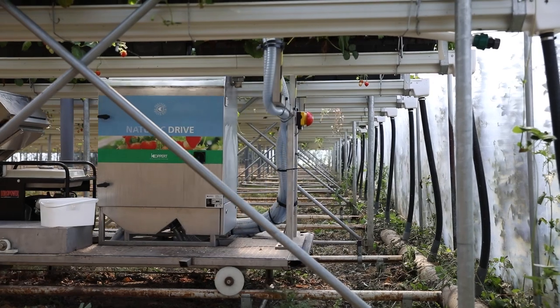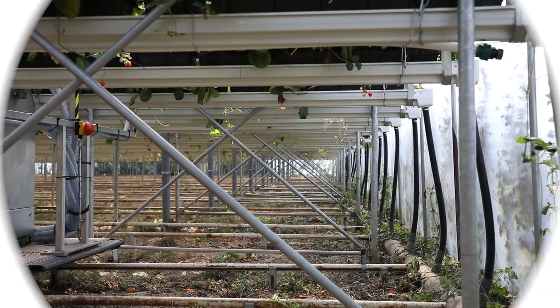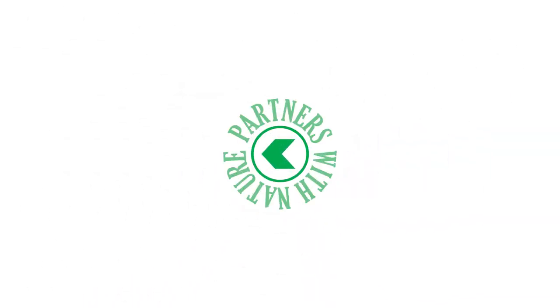For more information, contact your local Koppert consultant or visit www.koppert.com.